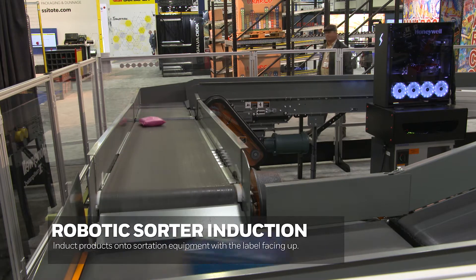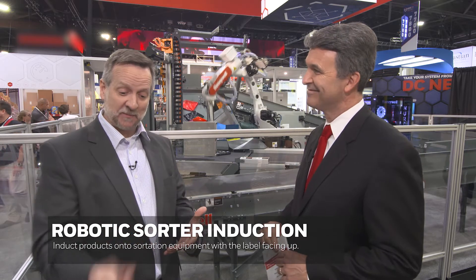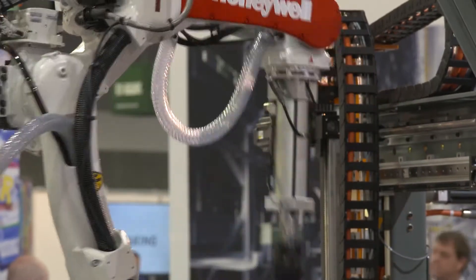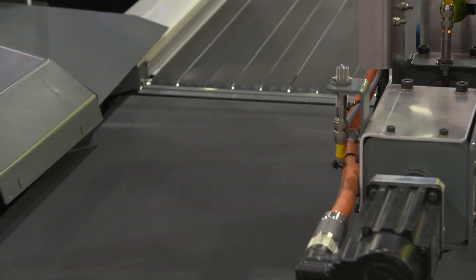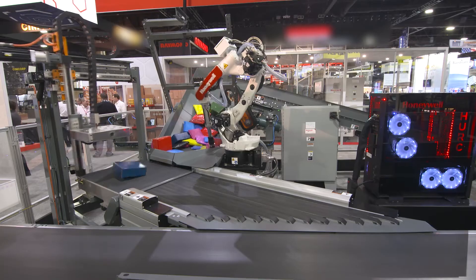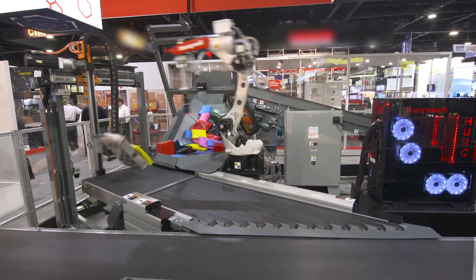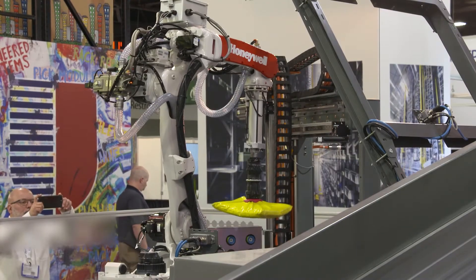I've noticed a selection of boxes and bags here. That operation is done very manually because you've got these bulk items — packets, bags, polys, jiffies. People are standing there day in and day out taking those jiffies and polys, finding the label, putting them on the induction over and over again. Our customers are having difficulty finding people to do that job, so what we've developed here is a robot solution. We find the items in the chute, the robot picks it up, figures out where the label is, and either sets it on the induction, or if the label is facing down, sets it on a flipping mechanism to flip it over so the label is facing up so the sorter knows where to go. That helps with sortation down the line.